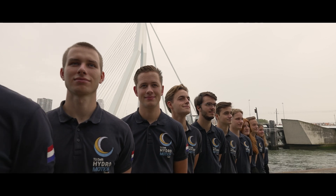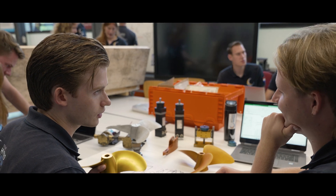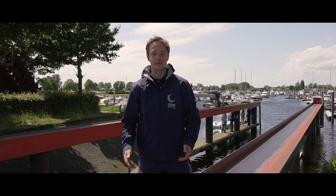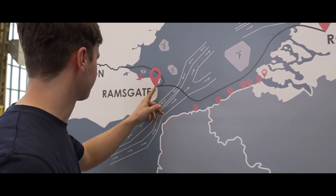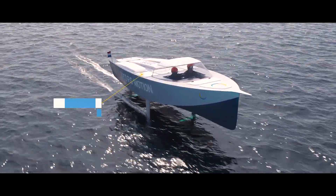This is the TU Delft Hydro Motion Team of 2024, a group of 23 ambitious students from diverse academic backgrounds. In one year, we will design, build and test a hydrogen-powered boat to sail between the Netherlands and the United Kingdom, thereby becoming the world's first ever foiling hydrogen-powered boat to cross the North Sea.